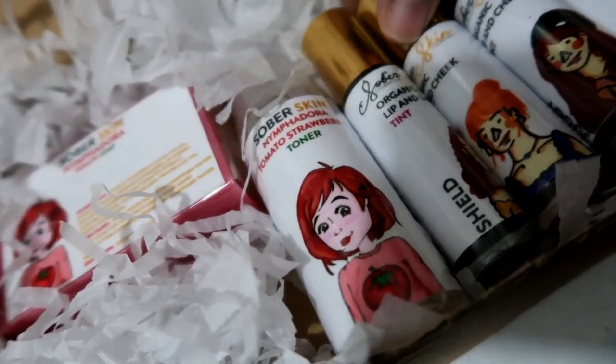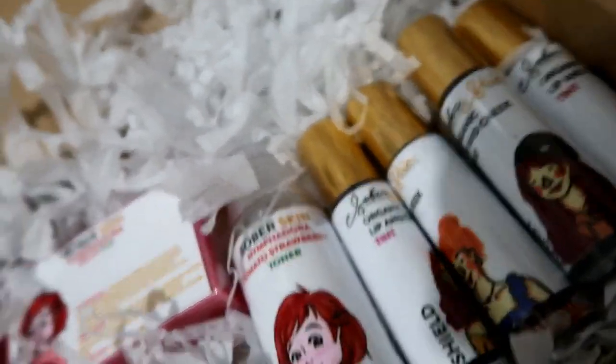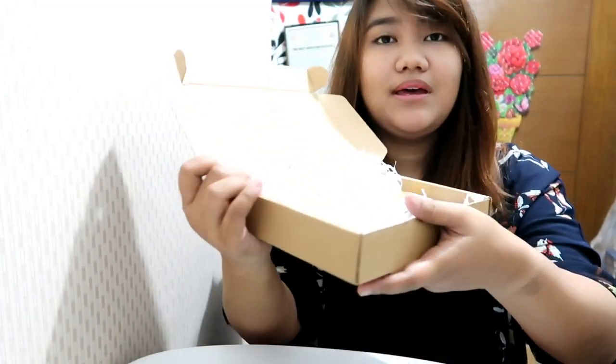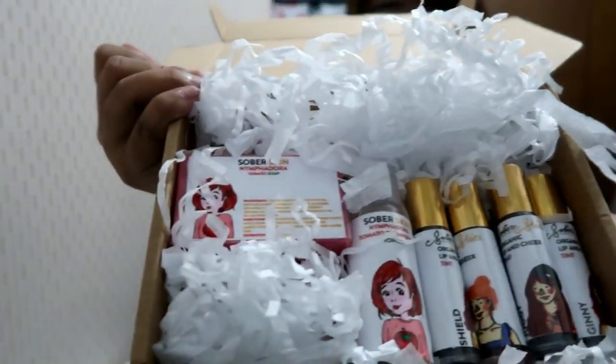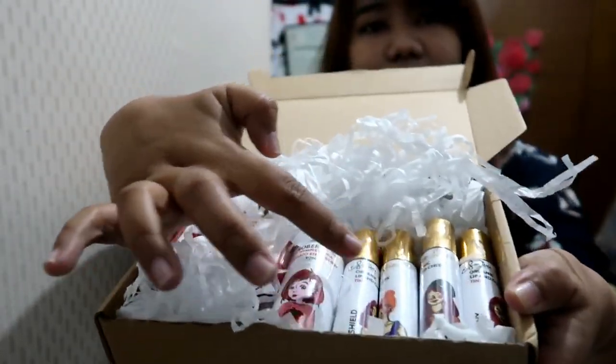And then there's an organic lip and cheek tint in the shades Shield, Romantic, Juggie, and Ginny. I went a little crazy the moment I opened the box — it looks so nice. There's a tomato soap, a toner, and lip and cheek tints.